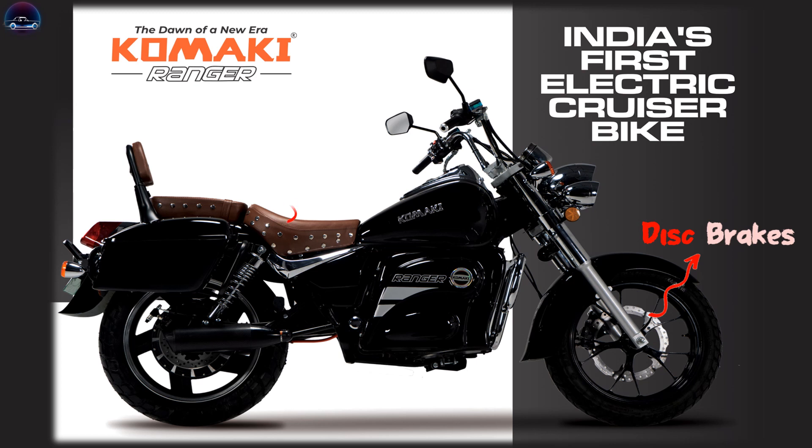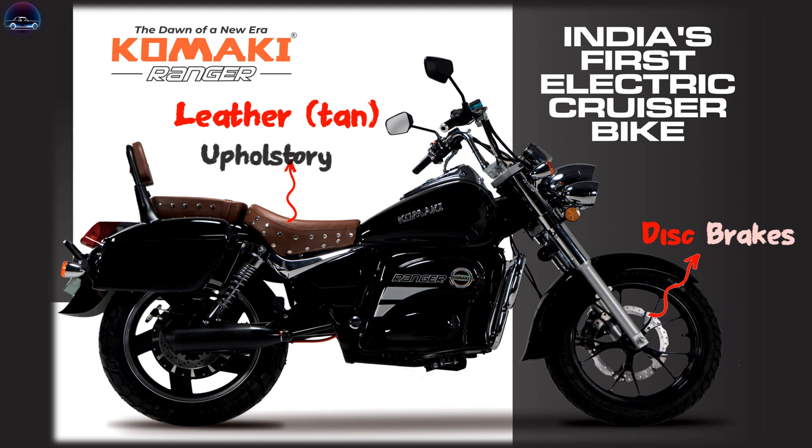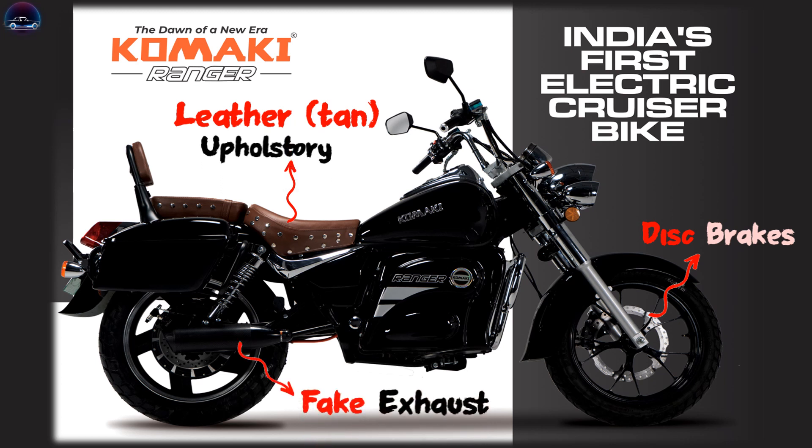The electric motorcycle gets a tan leather upholstery, giving the vehicle a premium look, while we can also witness a fake exhaust which is designed to fill out the empty space between the rear wheel and the battery unit.